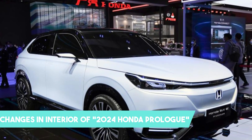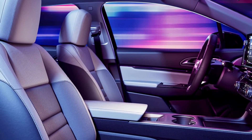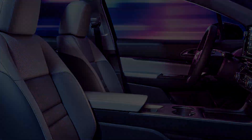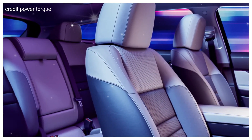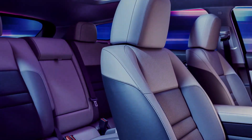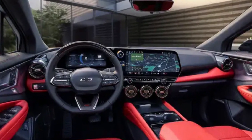The interior of the 2024 Honda Prologue is a testament to the brand's commitment to innovation, comfort, and sustainability. Stepping inside, you are greeted by a spacious and modern cabin that seamlessly blends style and functionality. The use of high-quality materials and premium finishes creates an inviting and upscale atmosphere.